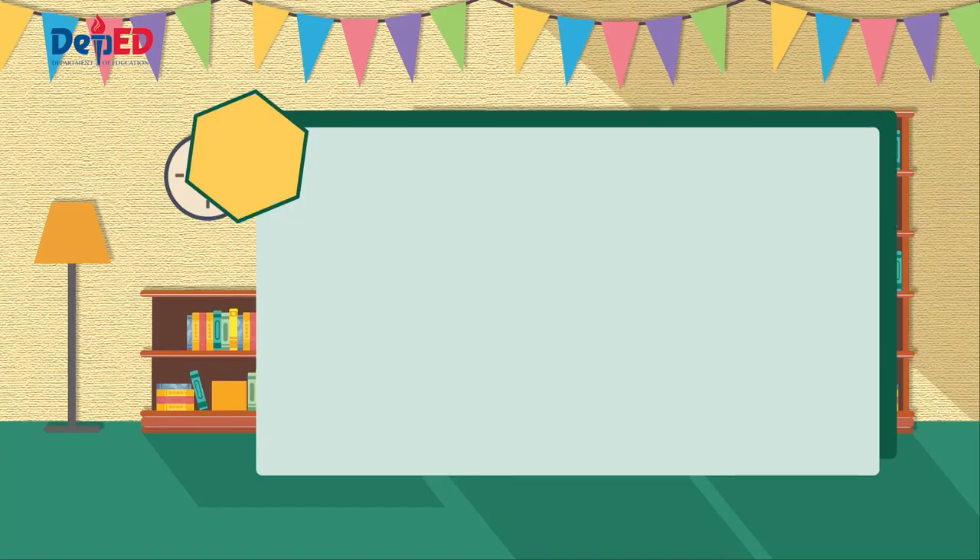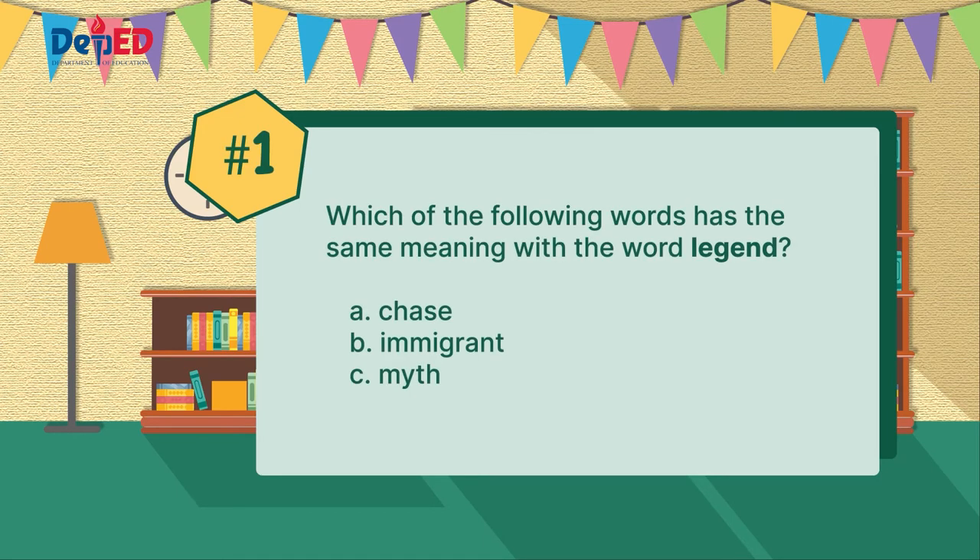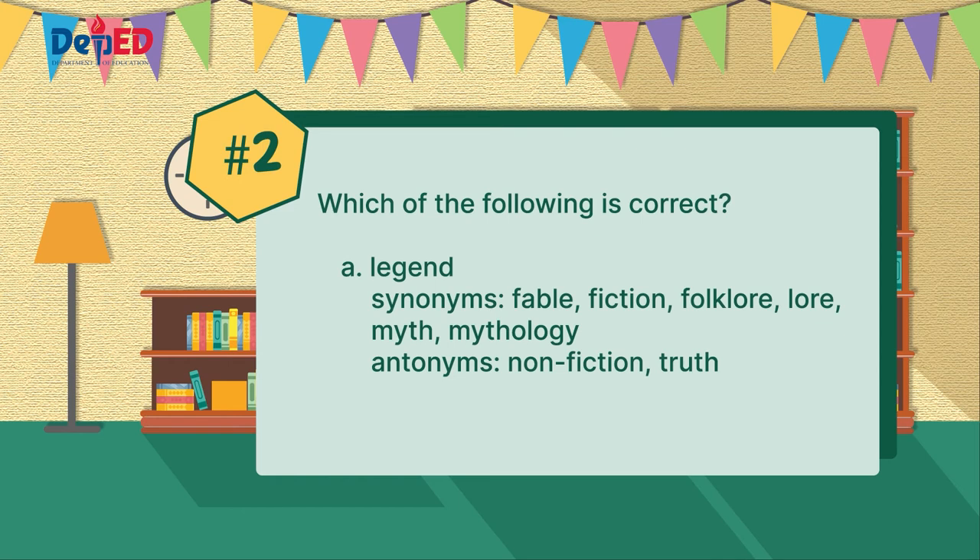Now, let us answer the following questions. Number one: which of the following words has the same meaning as the word legend? Is it letter A, chase? Or letter B, immigrant? Or is it letter C, myth? Number two: which of the following is correct?